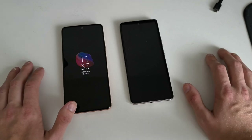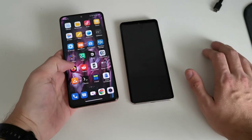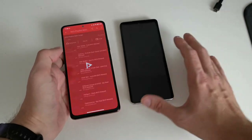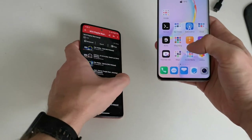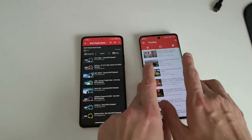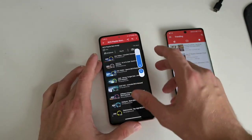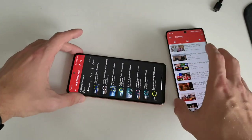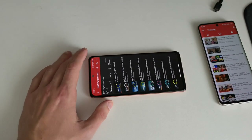I want to do a sound test to show how different the sound can be when playing back music. I have non-copyright music and I'll open it on the Honor 50 as well. Let's listen to the Redmi Note 10 Pro first.